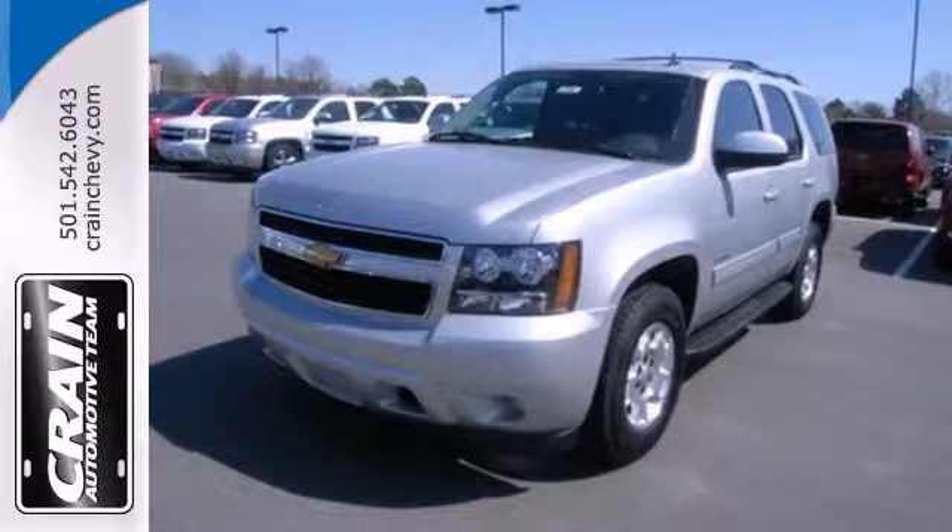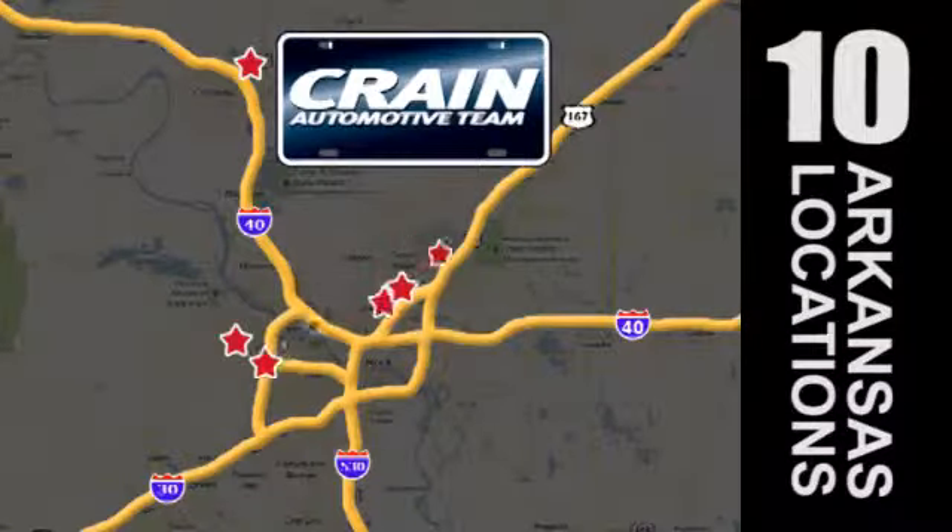Stop in today. Visit us anytime at craneteam.com. Go, go, go. Craneteam's got them.